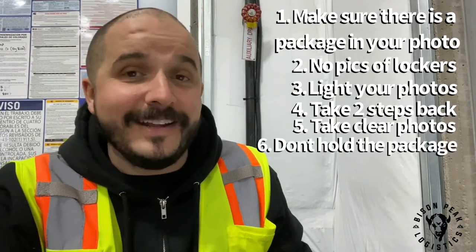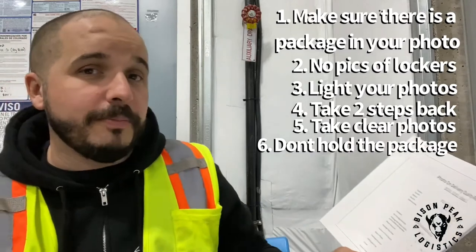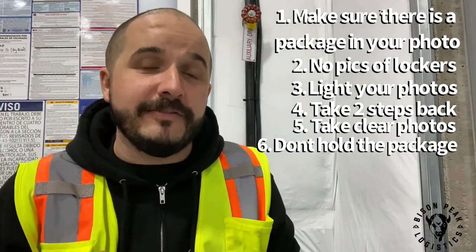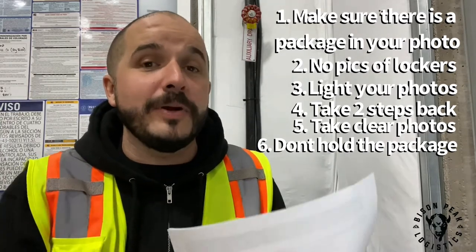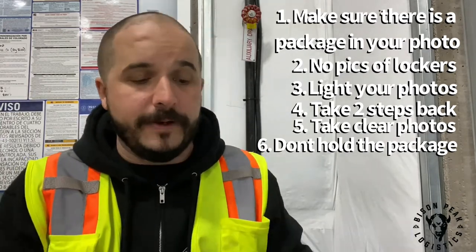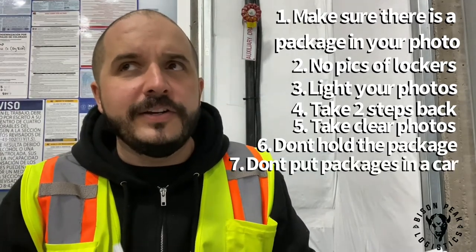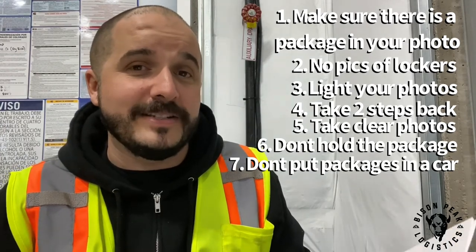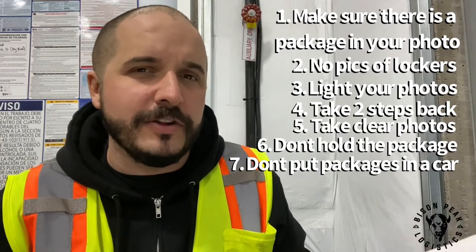Package in hand. Do not take a picture of you holding an envelope or a package. Put it down where you're delivering it and take that photo so that the customer knows where that package is going to be when they go to look for it. Package in car is weird and doesn't happen very often, though I have seen customer notes where a customer has requested that we specifically put the package in the backseat of their unlocked car in their driveway.